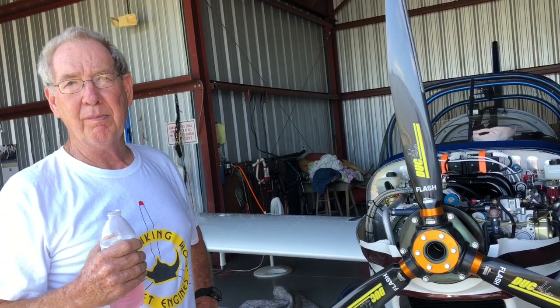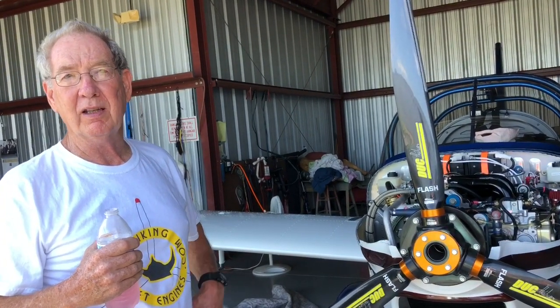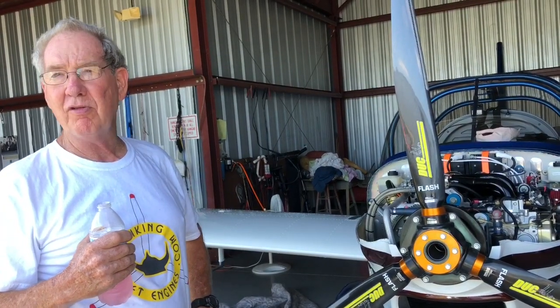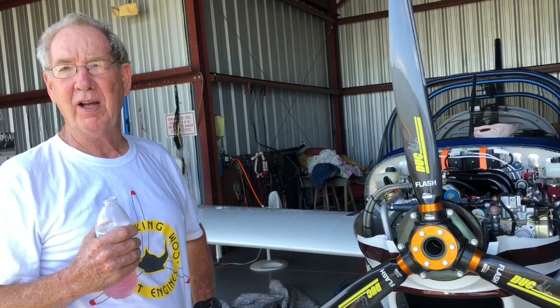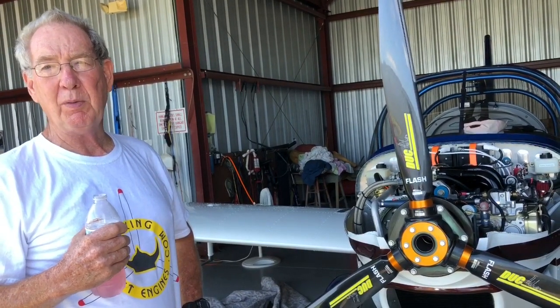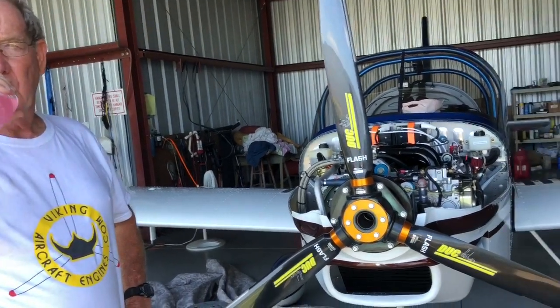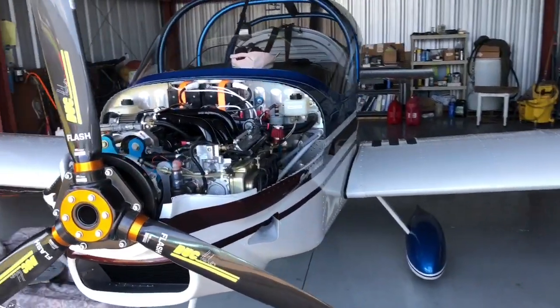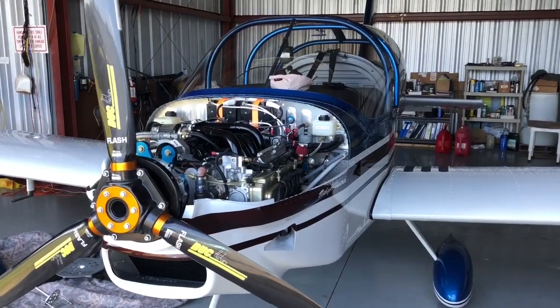We flew most of the trip at 7500 feet, and when you download the Dynon data logger it shows 110 to 112 knots true airspeed the whole way — all at 5100 rpm. That's pretty darn good. As far as the Rans S-19 airframe itself, we keep talking about propellers and engines, but do you think it's a nice airplane?